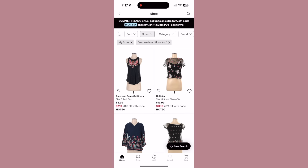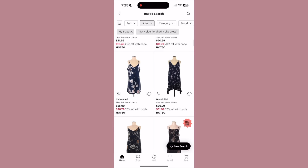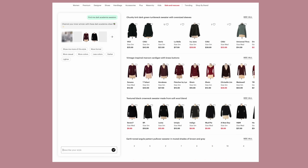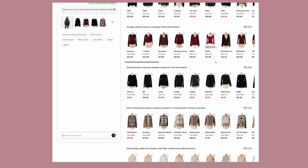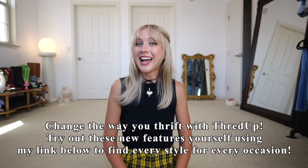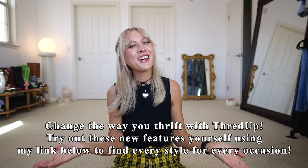ThredUP has made it even easier to shop sustainably by introducing some new features. First, they've improved their search tool so you can use keywords related to material, color, pattern, accents, and category. They also now have image search — you can upload photos of your fashion inspo and they'll find matching ThredUP pieces. And there's a new style chat where you can tell them what you want — a trend, an event, or even a celebrity fit — and they'll show you options. Check them out with my link below.